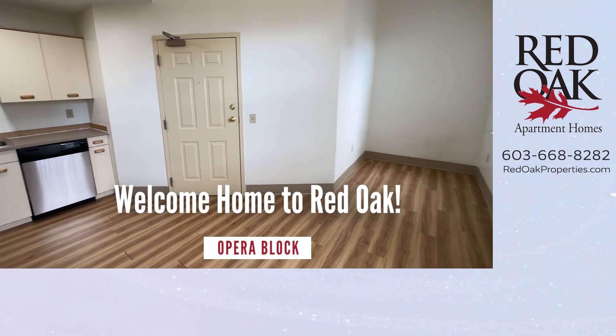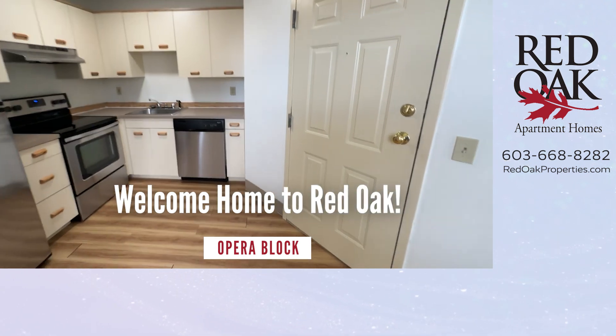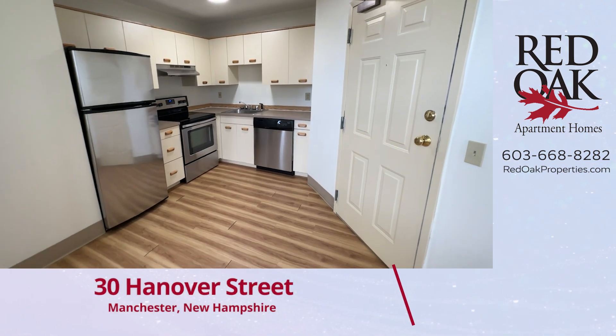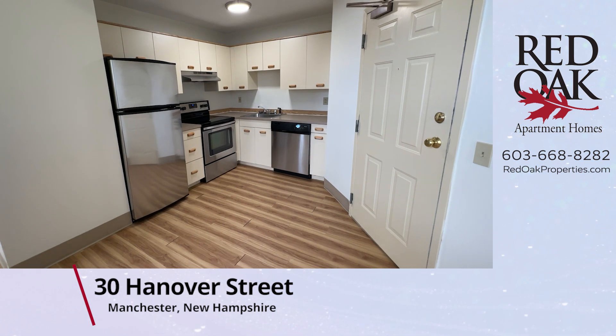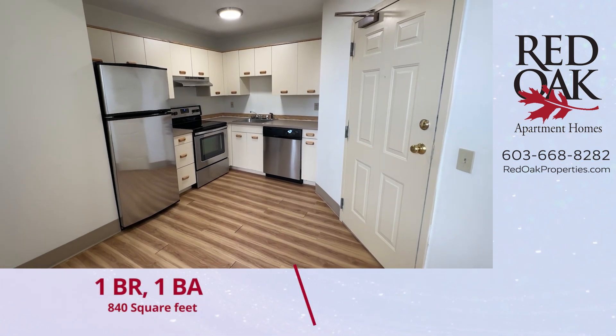Welcome home to the Opera Block Apartments in downtown Manchester, New Hampshire. Let's take a tour of this large 840 square foot one-bedroom apartment, located on the third floor.